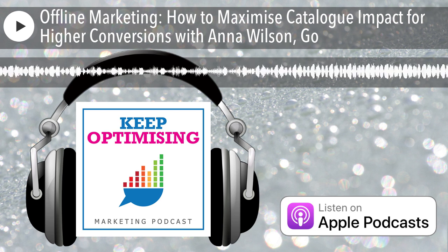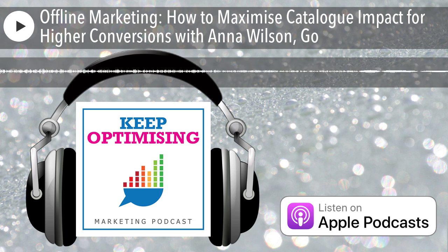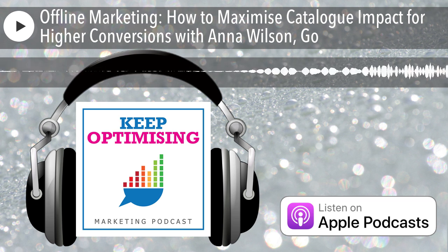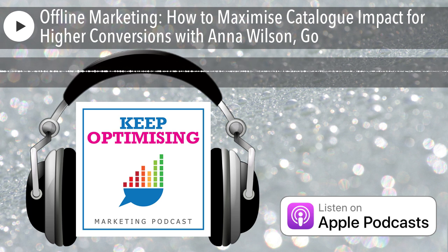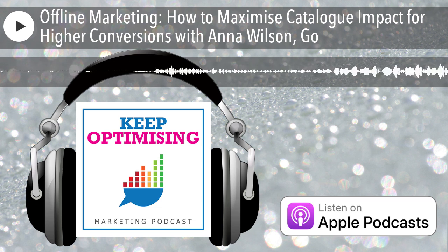If you know someone else who is also looking at more ROI-positive ways to grow their e-commerce sales and might be interested in doing some direct mail catalogue work, please do tell them — we produce the show to help all of you improve the performance of your e-commerce marketing. Have a great week and make sure you listen to the next episode so I can help you to keep optimising your marketing. Don't forget to download Shopify's new industry report featuring thoughts on how to achieve truly connected commerce by visiting keepopt.com forward slash Shopify.